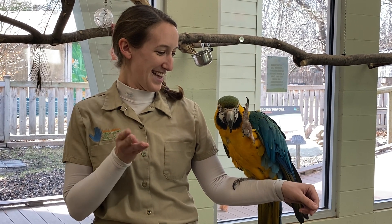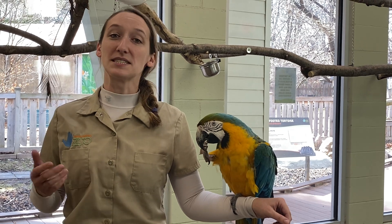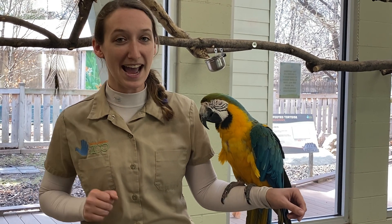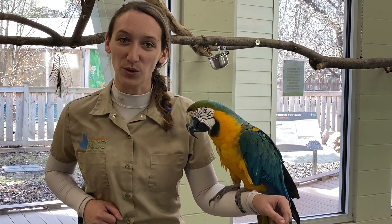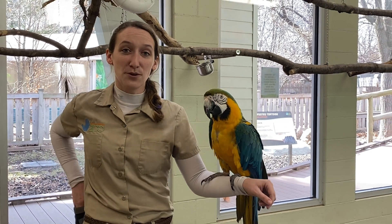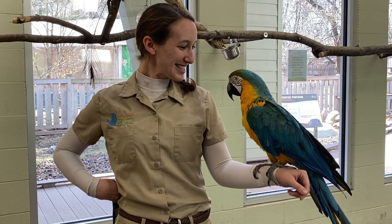Can you give everybody a greeting? Hello. There you go. That was kind of a quiet one, but that's what I was looking for. Elliot is very smart and he's been around a long time. Something not a lot of people know about macaws is that they live really long lives. Elliot just had his birthday — or his hatch day, as we like to call it — at the beginning of March. He turned 26 years old. That's pretty old, right? But macaws can live to be up to 60, which is pretty amazing.